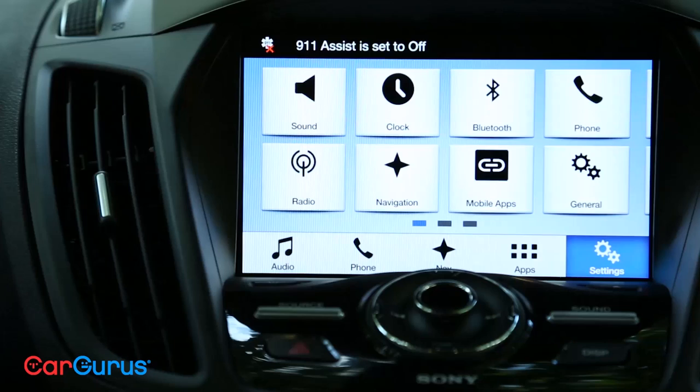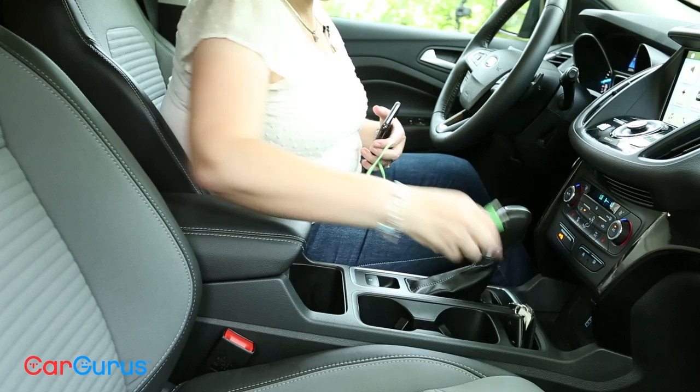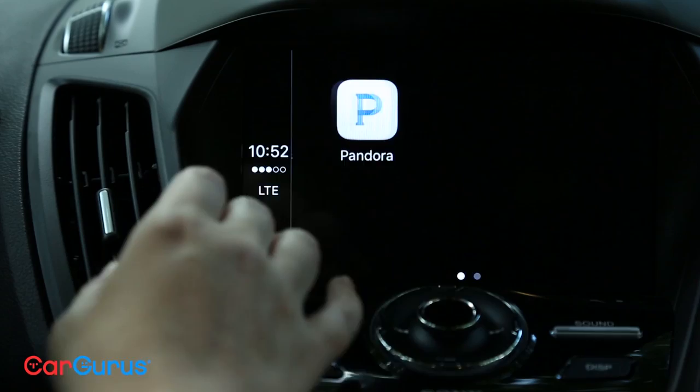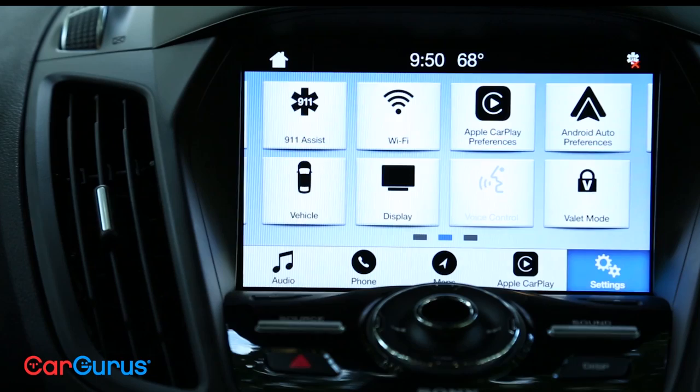Ford Sync 3 looks like this — it's updated from before and easier to navigate through the menus. Everything makes a lot more sense. Even though the system is significantly updated, you might prefer to use your iPhone. Once you plug it in, Apple CarPlay looks like this, mimicking what you see on your phone — you don't really have to learn anything new. It's the same system you're used to using. Want to get back to Sync 3? Not a problem. Push this button and it takes you right back in, with menus where you can easily find what you're looking for.